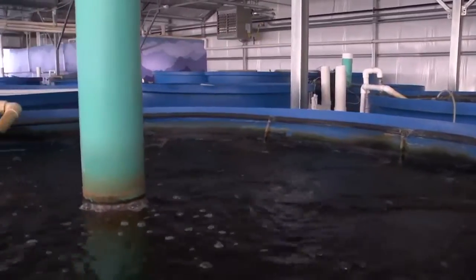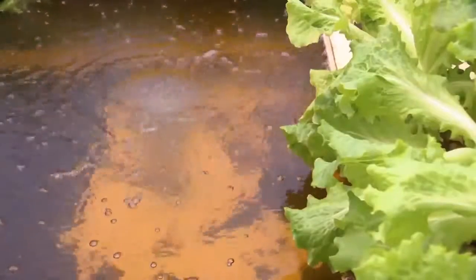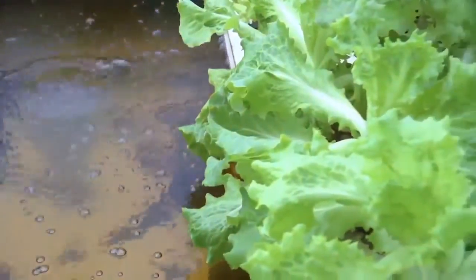We just decided to kind of match the fancy word that people are used to with rows of greens. It's beneath the surface that makes this greenhouse so impressive — we have fish drive the system and provide nutrients, eliminating any need for chemicals or soil. Microbes convert fish waste to fertilizer and the plants take what they need, returning clean water back to the fish.